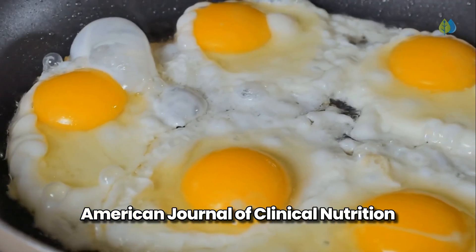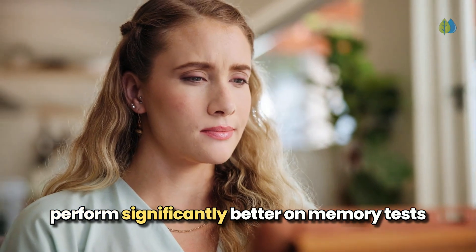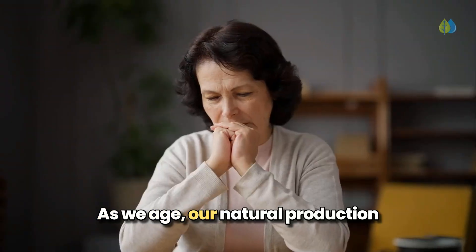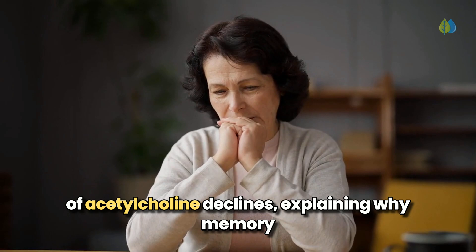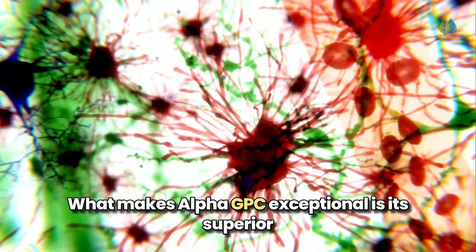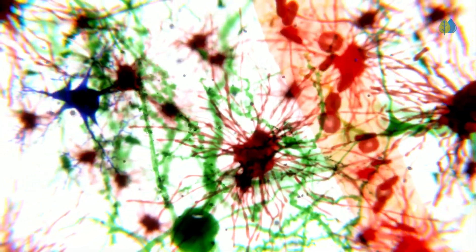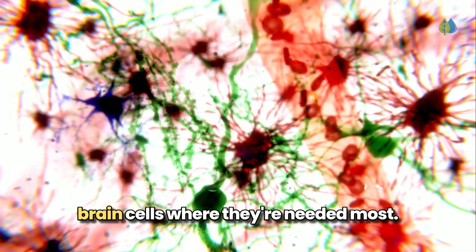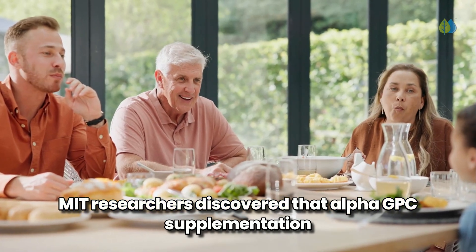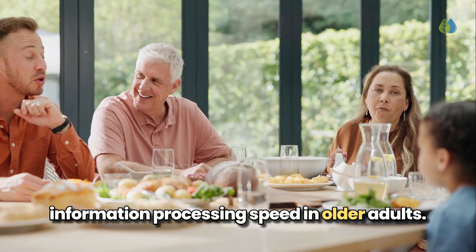A groundbreaking study in the American Journal of Clinical Nutrition showed that seniors with higher choline intake performed significantly better on memory tests and demonstrated lower risk of cognitive impairment. As we age, our natural production of acetylcholine declines, explaining why memory problems typically appear later in life. What makes alpha-GPC exceptional is its superior ability to cross the blood-brain barrier, delivering memory-boosting benefits directly to brain cells where they're needed most. MIT researchers discovered that alpha-GPC supplementation improved verbal memory while enhancing attention and information processing speed in older adults.